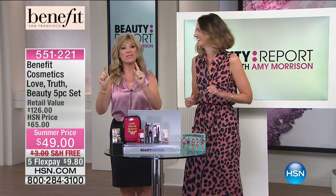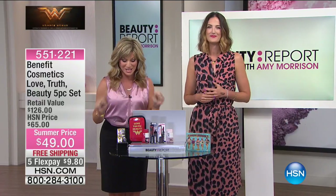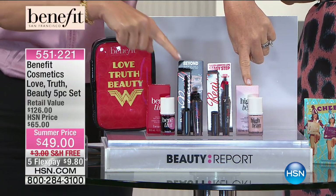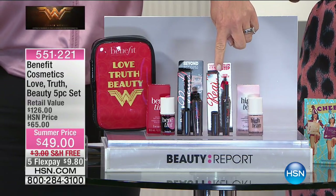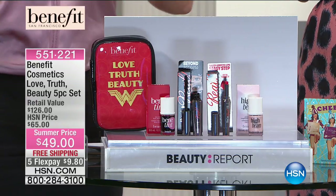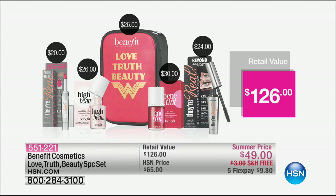What I love is this limited edition collection — you're not finding this anywhere else. These are all full-size products and all award winners. Just the High Beam alone — number one top seller — and They're Real, number one in the prestige mascara market for three years, are together the price of the entire kit. We're also giving you the lip liner in a beautiful shade of red coral, full size of the Benetint — this is where it all started for Benefit — as well as the Love Truth Beauty Wonder Woman makeup case. It's a $126 value, and over 3,000 of you have said yes.